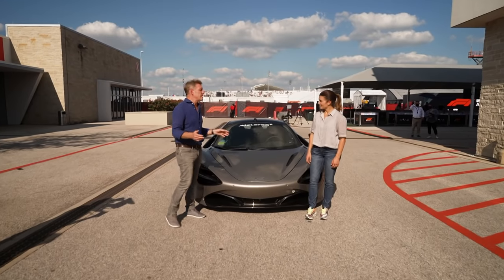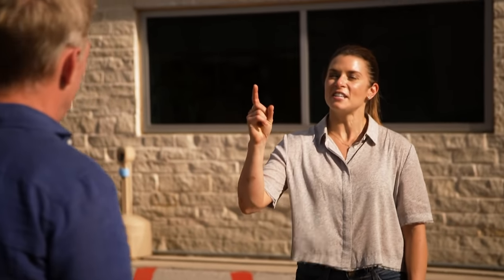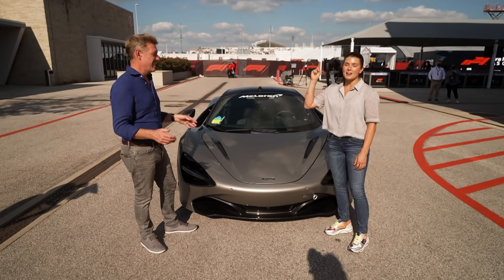So, Danica, I presume as a former IndyCar and NASCAR driver, you know every circuit in the whole of the United States, do you? No, I don't know every circuit. I don't know this circuit. I don't know Austin.